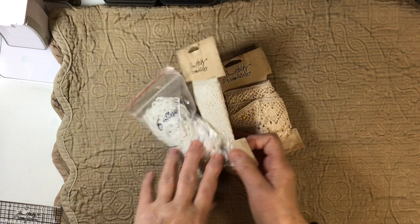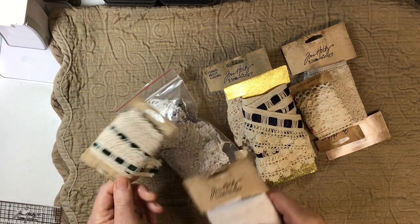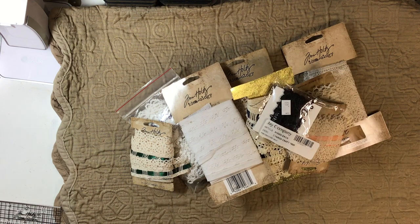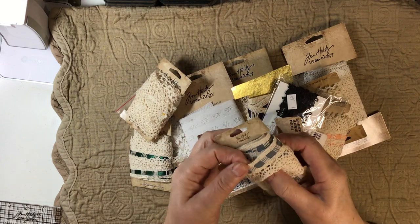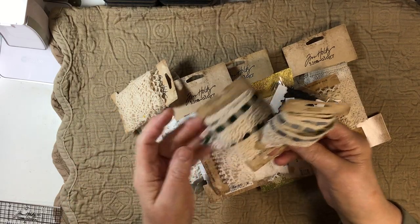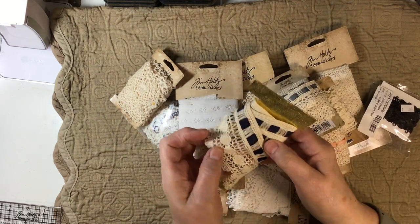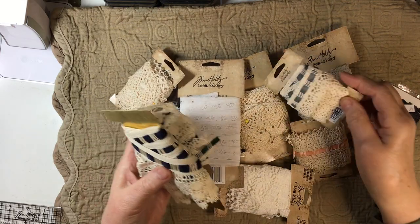Okay, where do we start? We got trims and trims and more trims — yummy, they just keep coming! These are so cute — blue and green, and here this one's a navy. Look how wide it is! I like that she made her own little ribbon spools out of packaging — that's very clever.